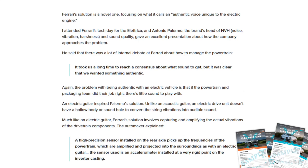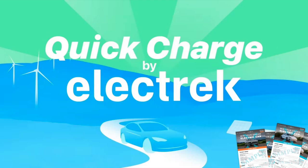Fred attended Ferrari's tech day for the Electrica, and Antonio Palermo, the brand's head of NVH and sound quality, gave a presentation on how the company approached the problem. He said there was a lot of internal debate: 'It took us a long time to reach a consensus about what sound to get, but it was clear that we wanted something authentic.' An electric guitar inspired Palermo's solution — unlike an acoustic guitar, an electric drive unit has no hollow body to convert vibrations into audible sound. Ferrari's solution involves capturing and amplifying the actual vibrations of the drivetrain: a high-precision accelerometer installed on the rear axle picks up the powertrain frequencies, which are amplified and projected into the surroundings.